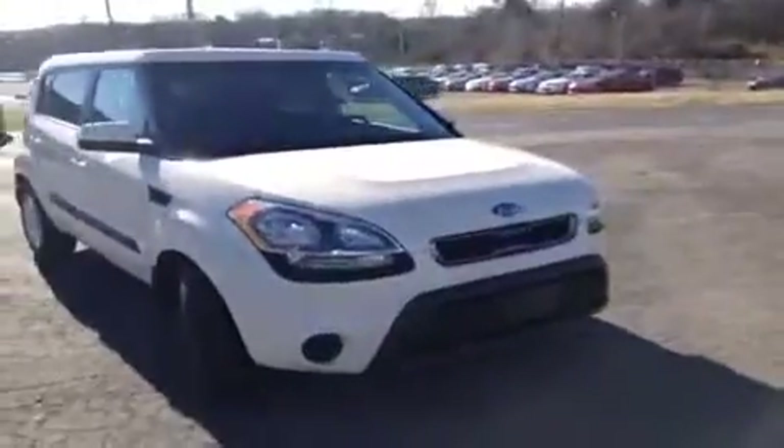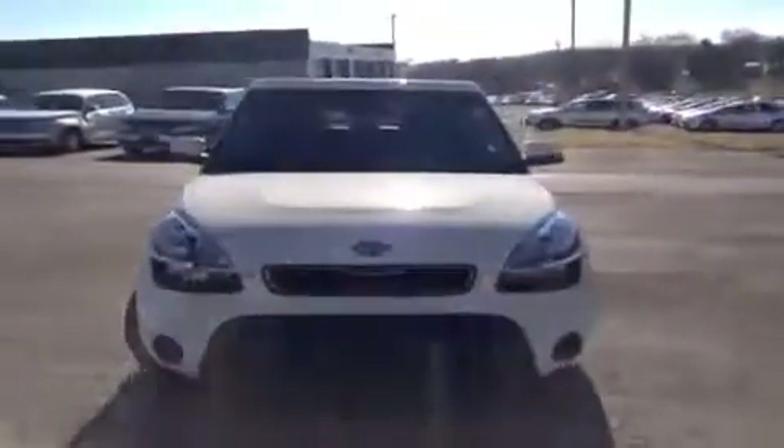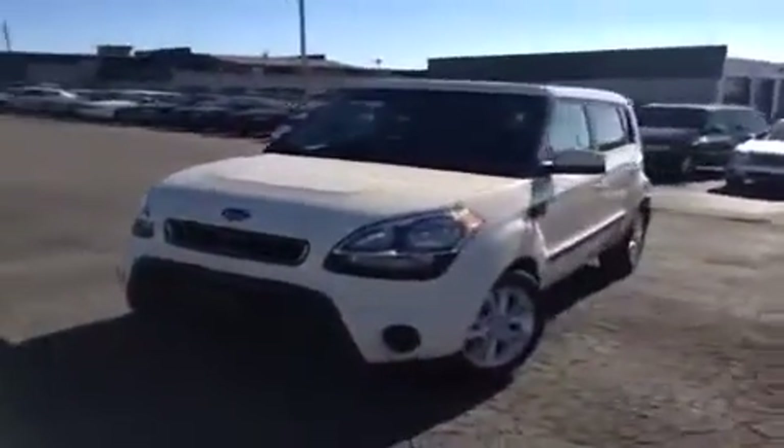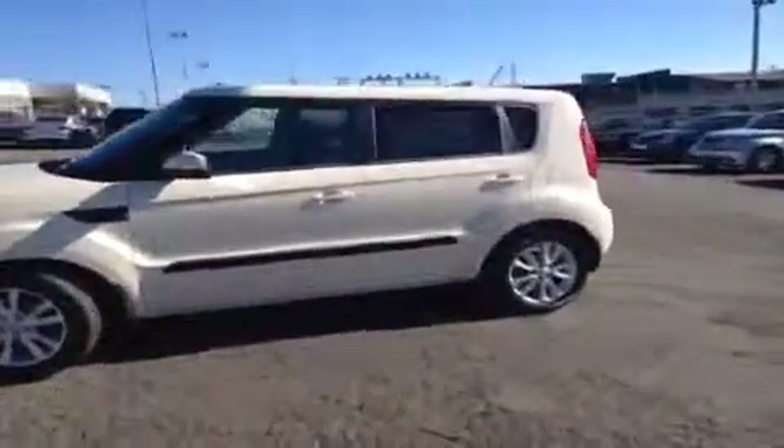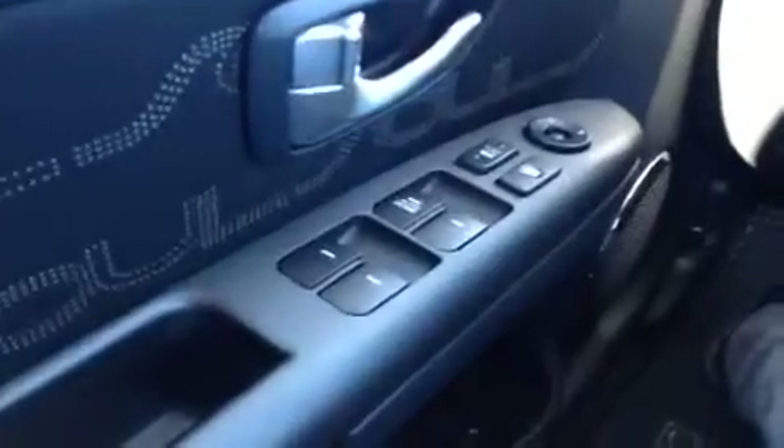Hey everybody, this 2013 Kia Soul video demonstration is brought to you by Carnival Kia of Rivergate, located just south of the Rivergate Mall at 1536 Gallatin Pike North in Madison, Tennessee. We're here in the driver's seat and I've got a ton of great features to show you.